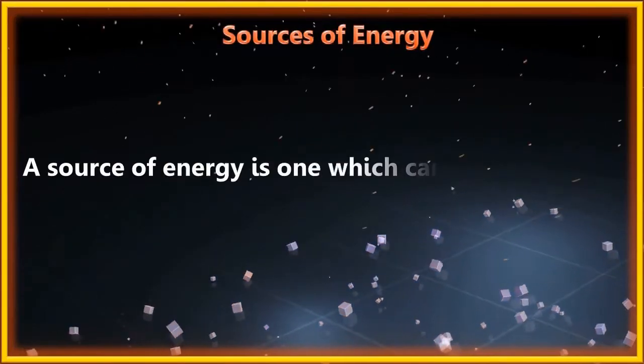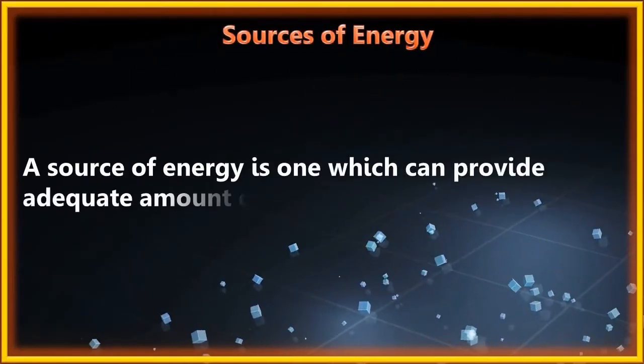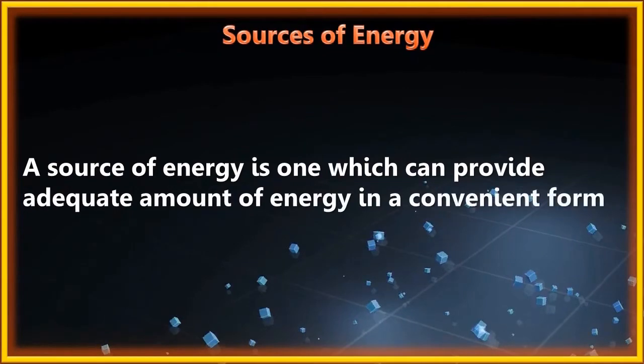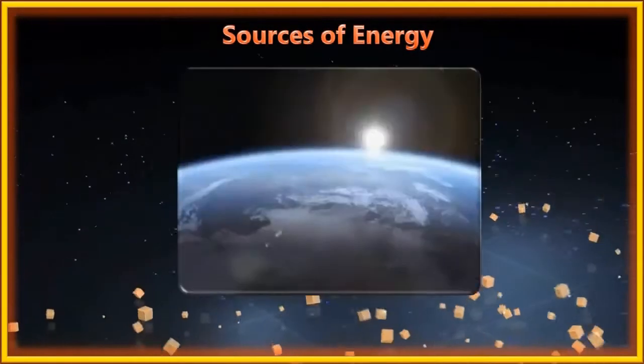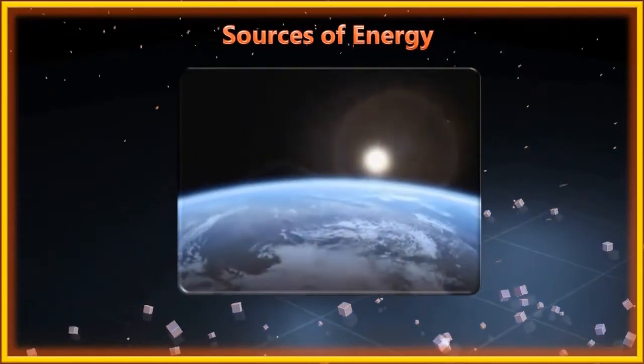A source of energy is one which can provide adequate amount of energy in a convenient form over a long period of time. The sun has been the biggest source of light and heat energy for the last 5 billion years.